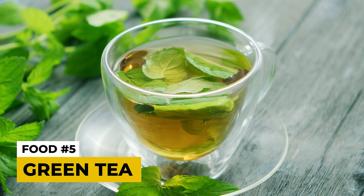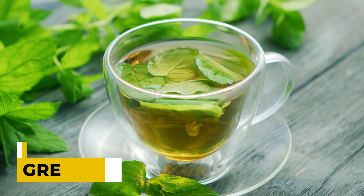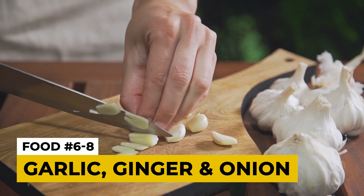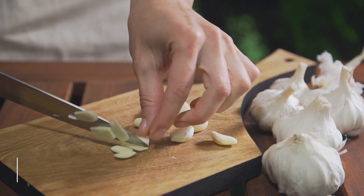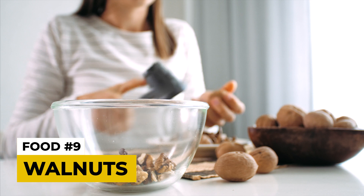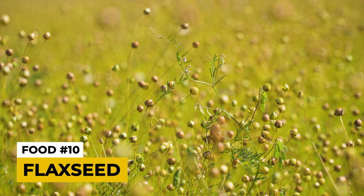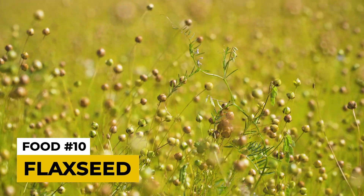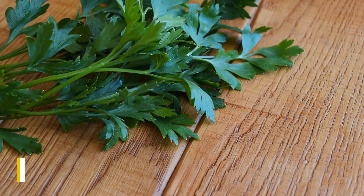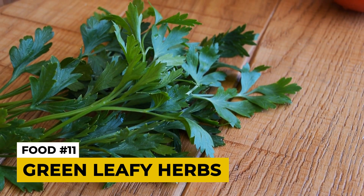Green tea is rich in compounds including one called EGCG, which has some anti-cancer benefits. Garlic, ginger, and onions all have compounds such as allicin and quercetin that can inhibit tumor growth and cause apoptosis of cancer cells. Walnuts are another great option — they're rich in omega-3 fatty acids, antioxidants, and fiber, all of which can play a very helpful role in preventing cancer. Black seeds have a lot of similar compounds and contain specific ones called lignans, which can help with hormone-related cancers like breast and prostate cancer. Finally, green leafy herbs such as parsley, cilantro, and basil also have helpful anti-cancer benefits.